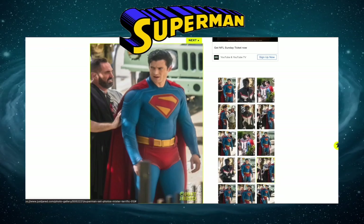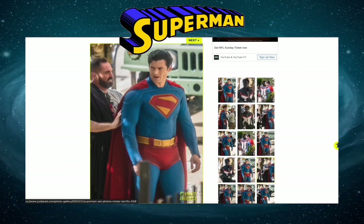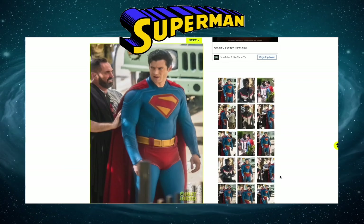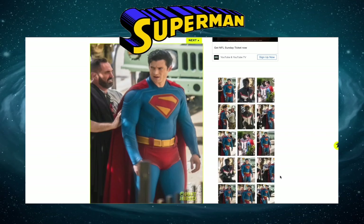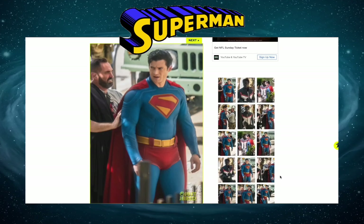Look at that belt — that belt is ridiculous, it's outdated. I am sorry. You may like it, you may even love it, but if you ask me, everything about this suit is speaking volumes as far as the lack of quality goes. It's almost like this guy is on his way to Comic-Con. That's how I feel about this.